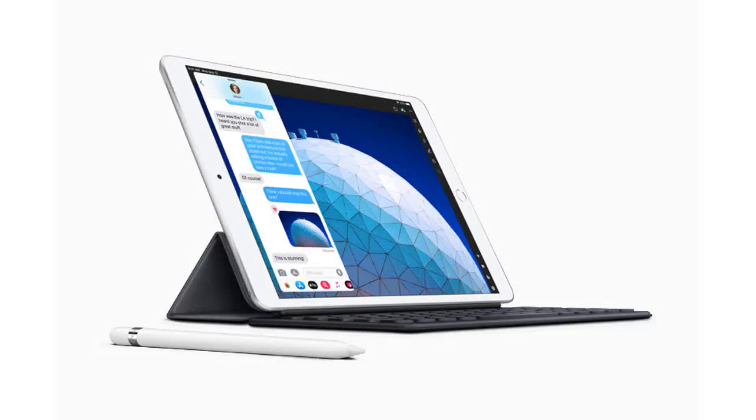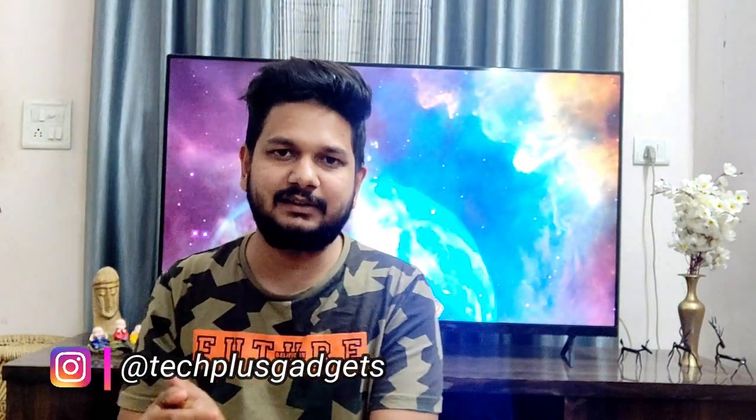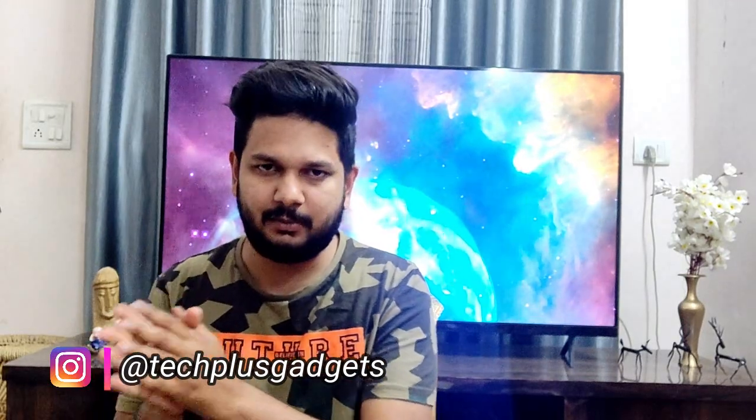That product is called the Apple iPad Mini. Now you might think that the iPad Mini came in 2014, but this is the updated version of the iPad Mini. Apple has released this new iPad Mini 3 years after the previous one.